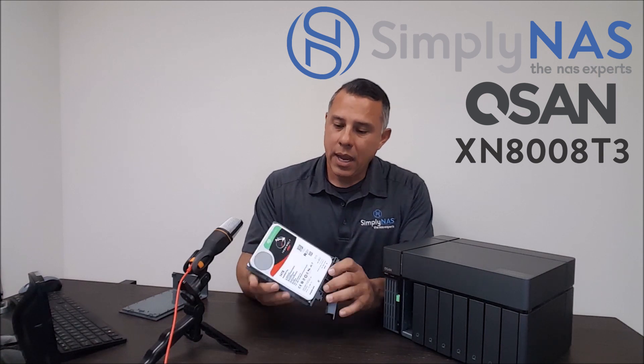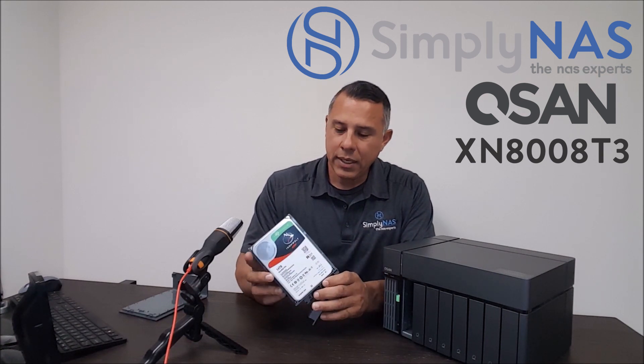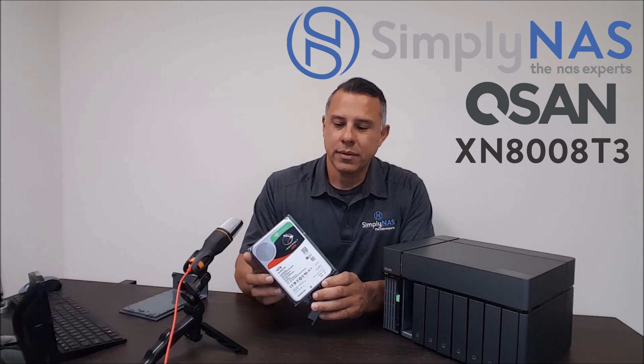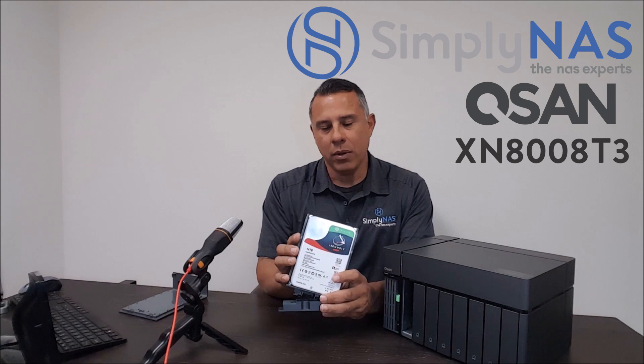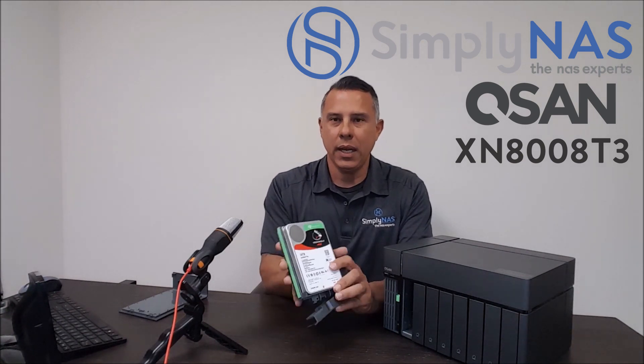We use Seagate IronWolf drives or Seagate Exos drives. These range all the way up to 16 terabytes and below — 16, 14, 10, 8, etc. It all depends on your storage needs.